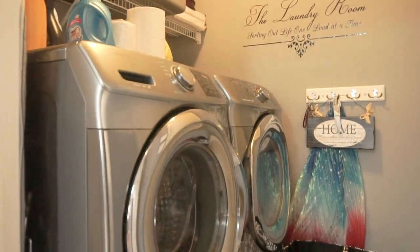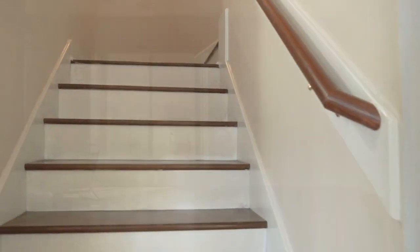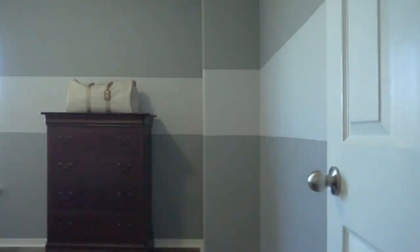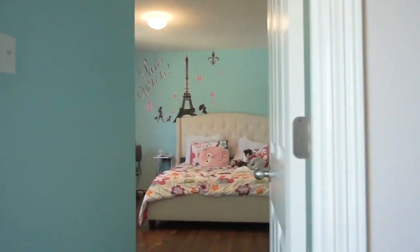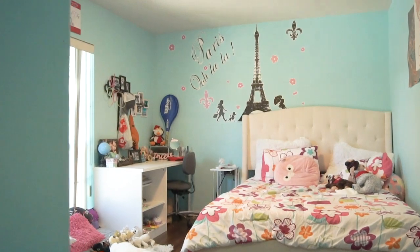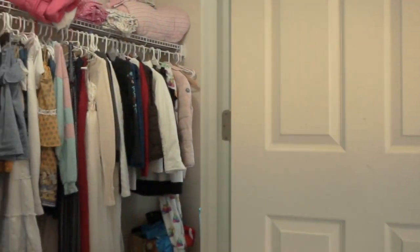Lots of closet space and a big laundry room. This home has been lovingly cared for. On the upstairs level, more bedrooms — beautiful and move-in ready. Enough space for everyone and a big game room for the family. Bedroom after bedroom, with bathrooms that accommodate them perfectly. Such a great energy in this home.